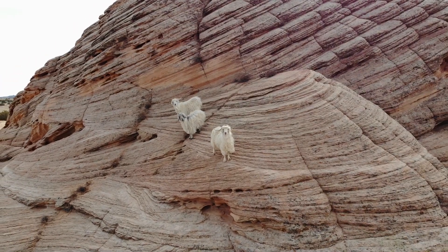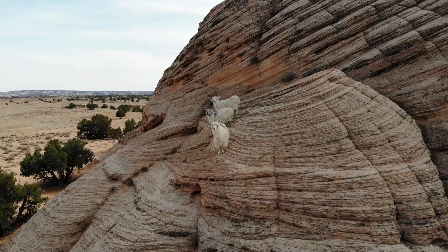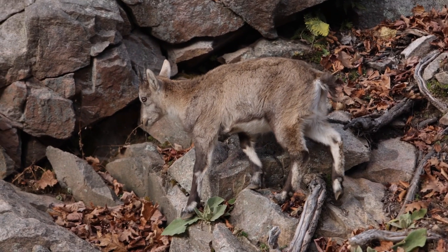One of the most fascinating things about mountain goats is their incredible climbing skills. They live in steep, rocky areas, often above tree lines where it's difficult for other animals to survive.